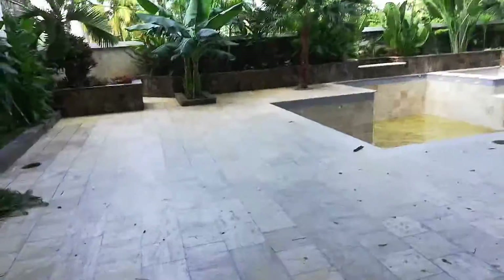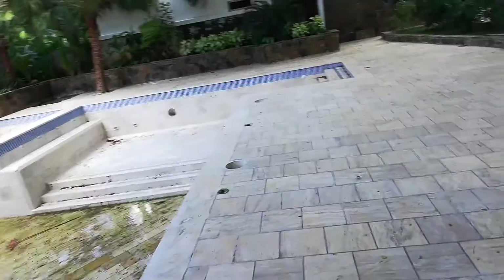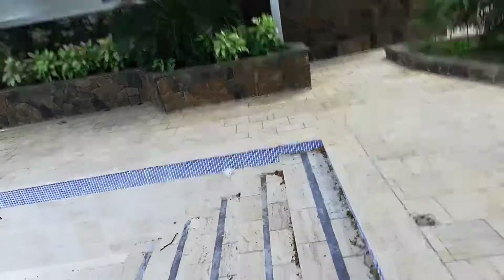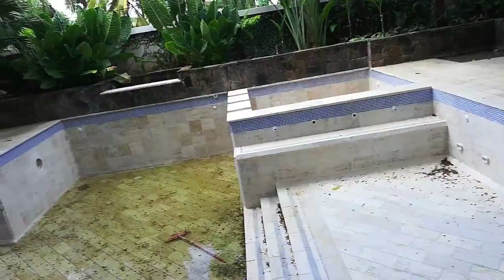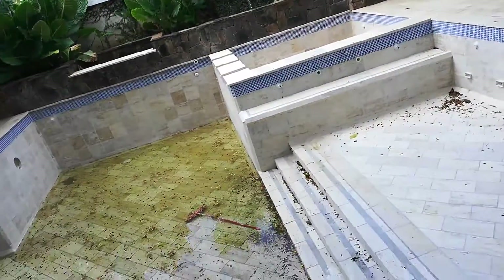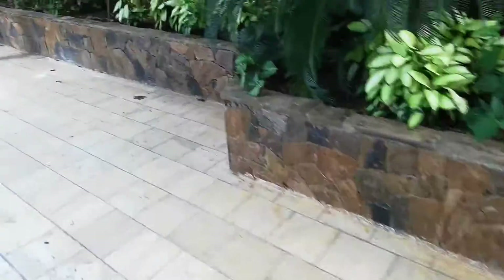Hi Tony, so this is video 2. This is the pool area that Carlos has created — travertine marble with a gray grout line, round tiles, and the whole pool is done in travertine marble, which I quite like. You could think about having yours done in marble as well.